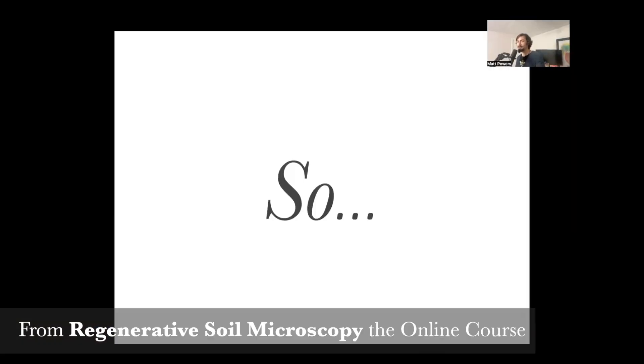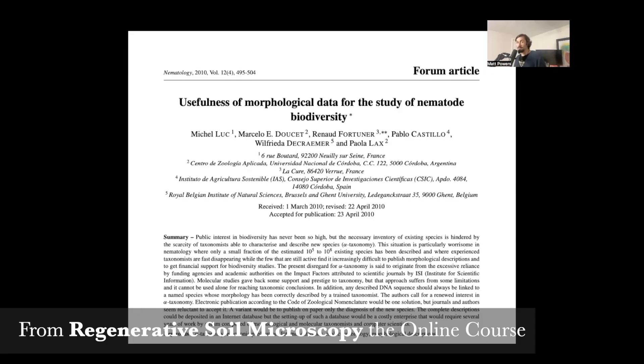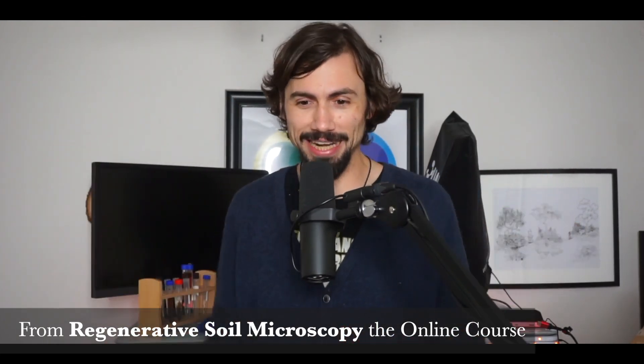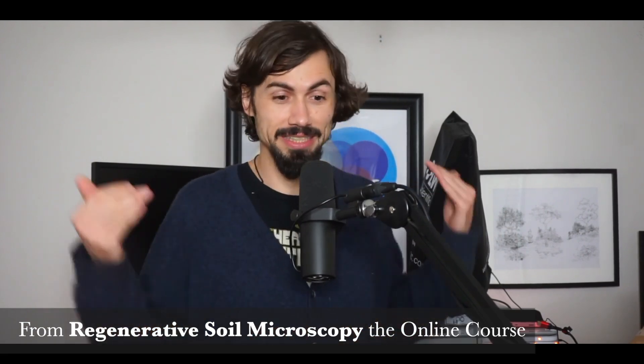The most common is the most adaptable. What about lookalikes? The usefulness of morphological data for nematode biodiversity study is debated — when molecular taxonomists rely on sequence data alone, they may describe as cryptic species populations of an existing species that are morphologically identical. Some researchers argue we should stick to morphological identification because that's the original basis for naming species.